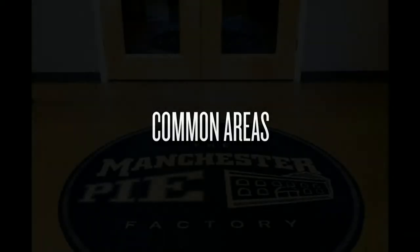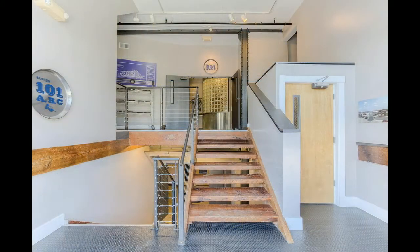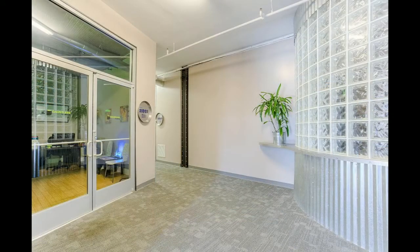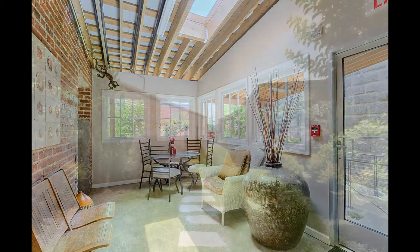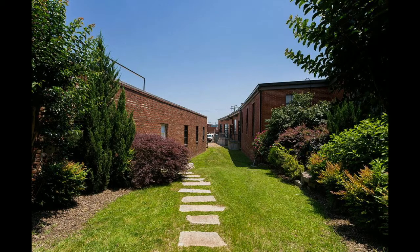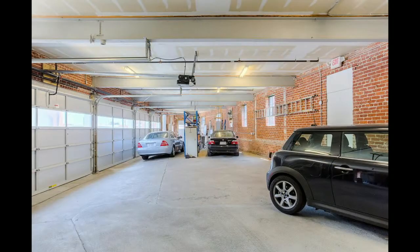Probably the first thing that people notice when we tour them through the property is that the common areas here are cool — they feel different. You get a different sensation than when you walk into a building where they really didn't spend a lot of time in the landing spaces. When you come in, you're met with different options, different textures, different materials, as well as wide open and really well thought out spaces. It just gives you a sense of arrival, which I think is a little different for commercial spaces.